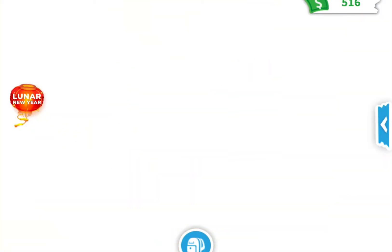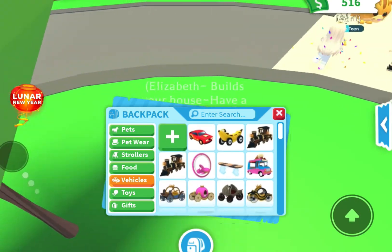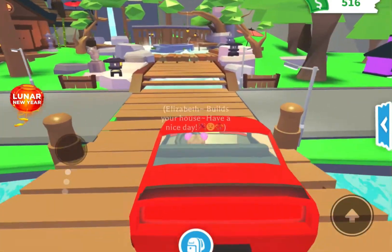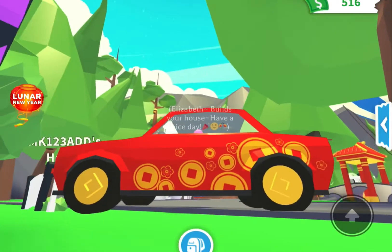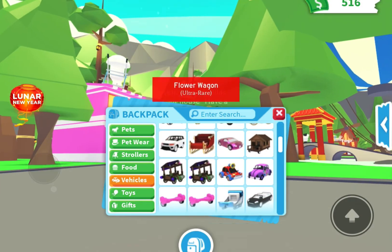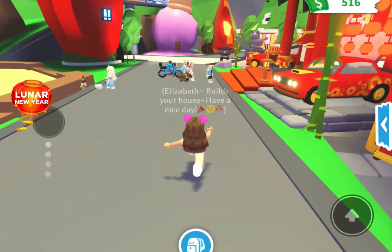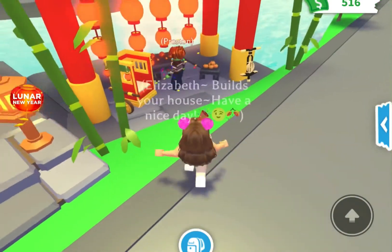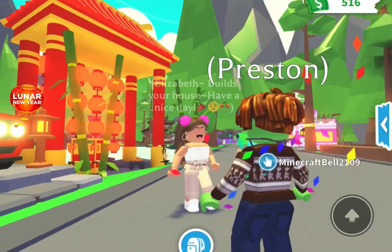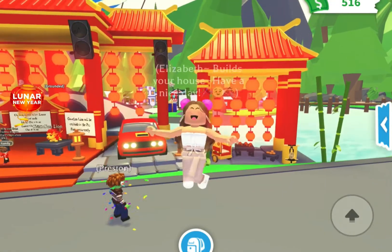We haven't tried out the car yet — it's ultra rare. Look at this thing, it goes super fast! There's a similar car from the flower update — the flower wagon — but this is a little faster. That was just so good. I love you guys so much and I'll see you in the next video. Stay till the end to see what's coming up on my channel — hope you enjoyed the update, bye!